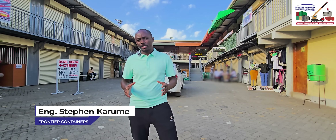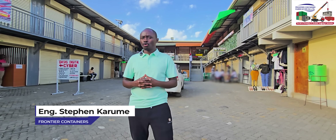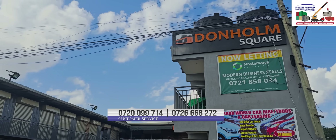Hello, my name is Engineer Steven Karume from Frontier Container Fabricators, and we are at Donum Square where we have done a container shopping mall.